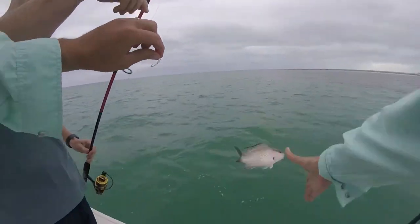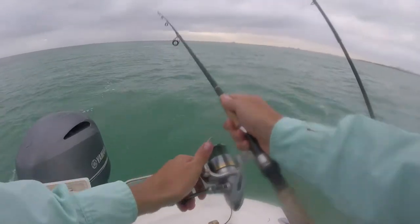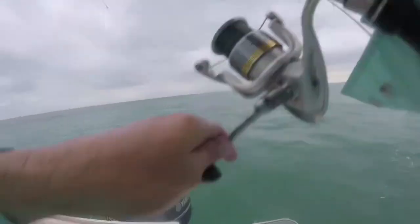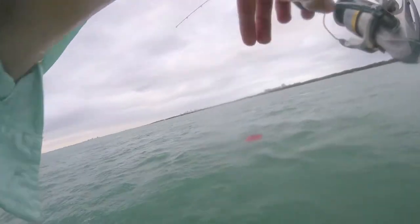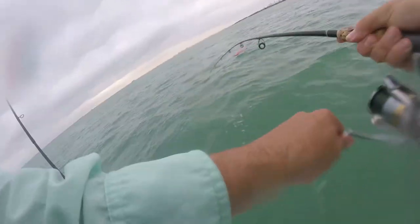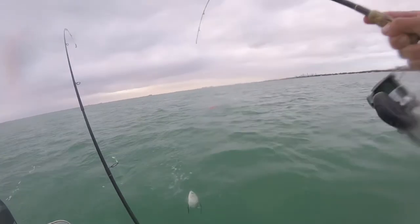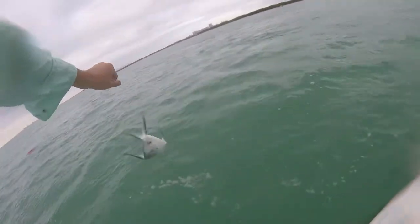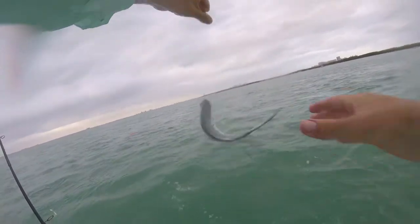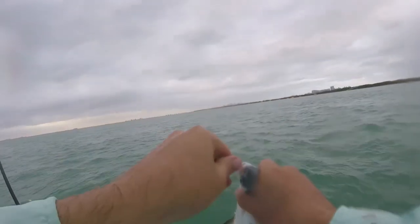There we go — on? Yeah, dude. You got him, you did it! This is so awesome. Palomita number three!